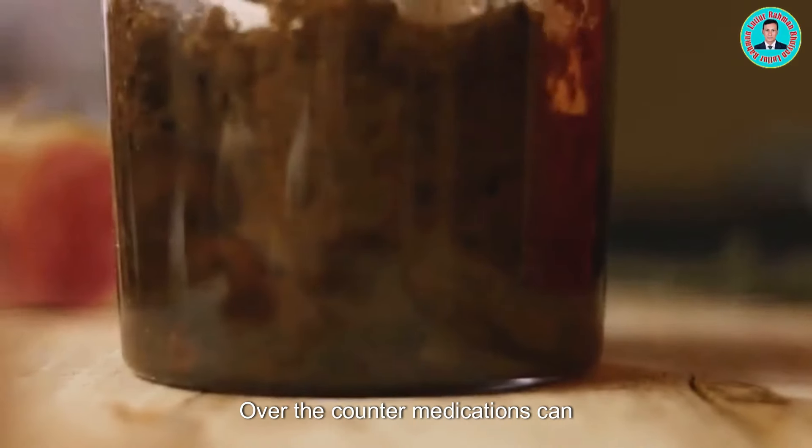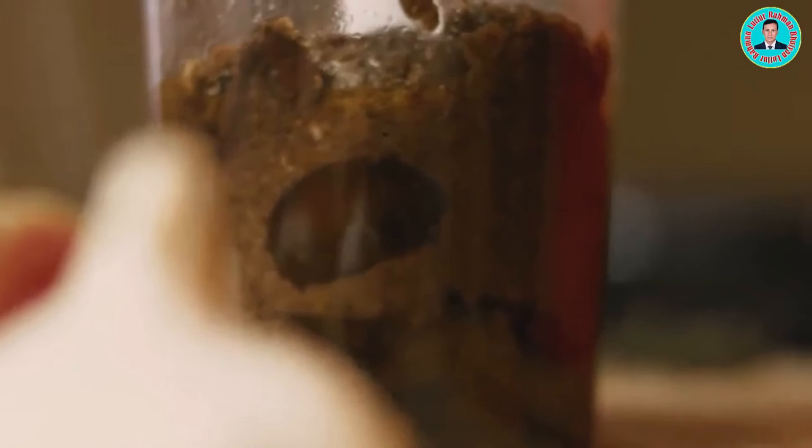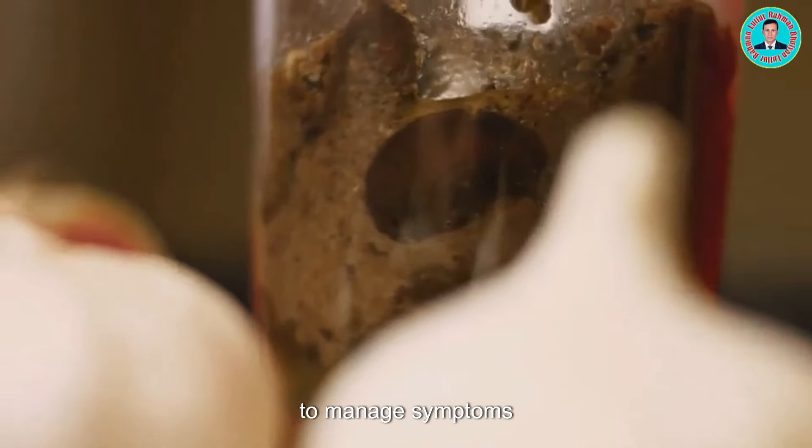Over-the-counter medications can also provide relief. Antacids can help neutralize stomach acid and reduce pain. They are a quick and easy way to manage symptoms.